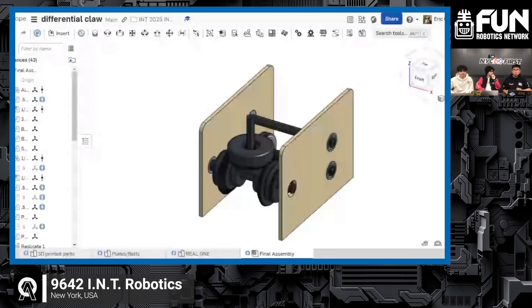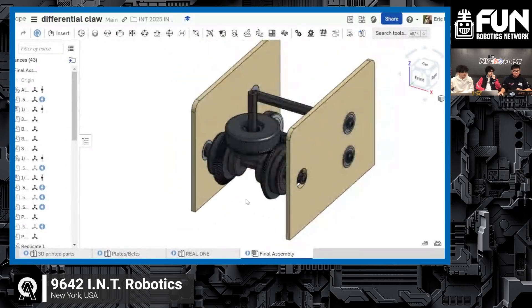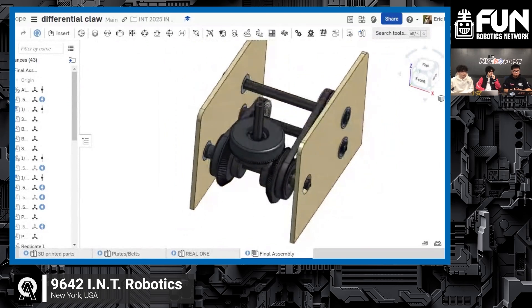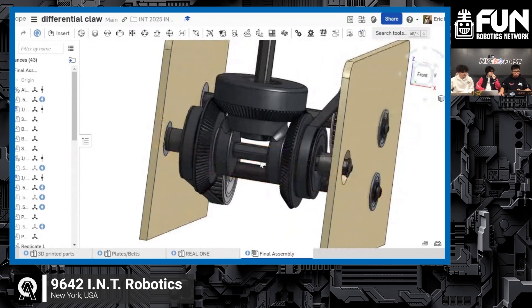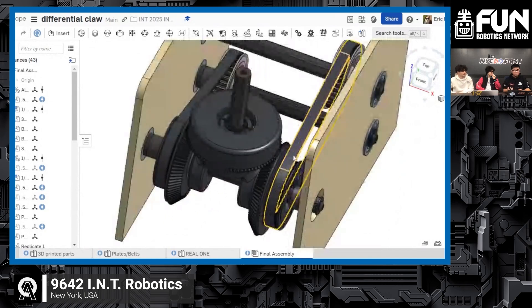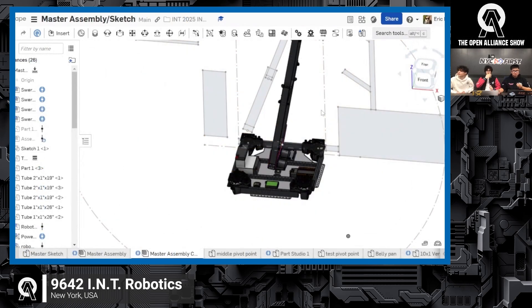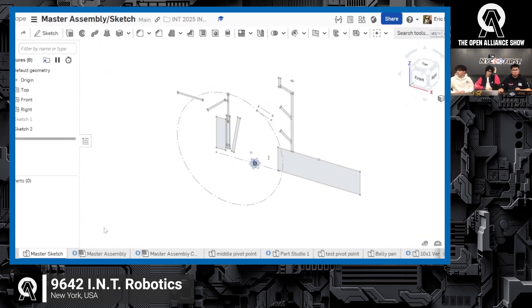Another mechanism we were playing around with is a differential claw. I actually saw this design on Instagram — a team was using it — and we designed an elementary version of it. We're still yet to test it, but we have high hopes because it's very compact and provides two degrees of motion: up and down, and also 360 degrees around a central axis. This is our master assembly slash master sketch document where we do planning and visualize the final robot assembly.